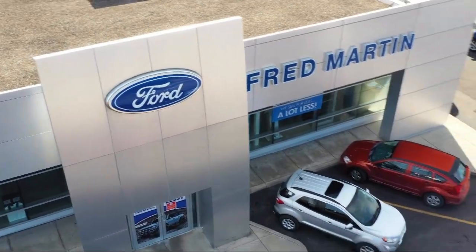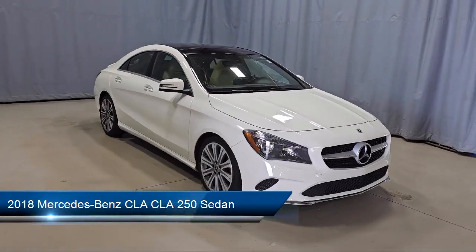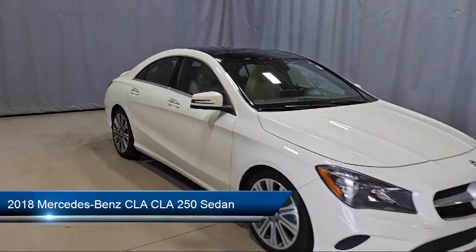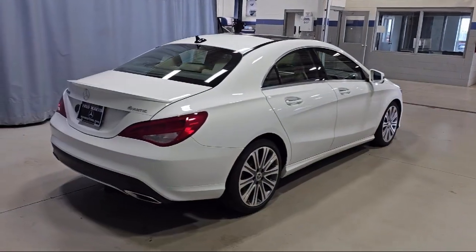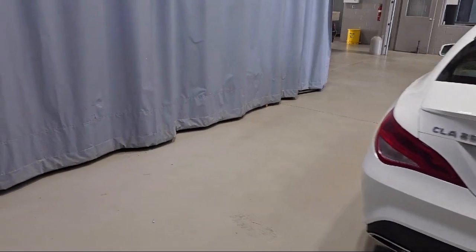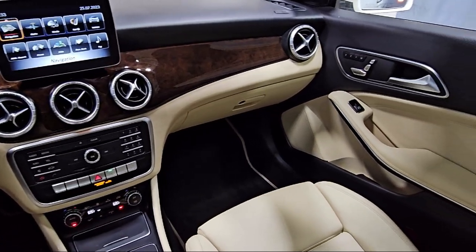Welcome to Fred Martin Ford. Here's a look at another one of our great vehicles from our inventory. It comes equipped with MB-Tex Leatherette Seat Trim, Embrace Emergency Communication System, Rear View Camera, Rain Sensitive Windshield Wipers, Keyless Entry, Outside Temperature Display, Speed Sensing Steering, Electronic Stability Control, Rear Seat Center Armrest, Steering Wheel Controls, and much more!